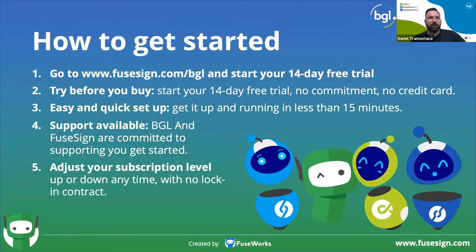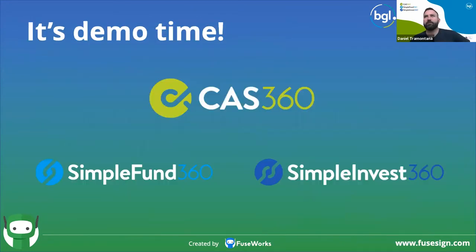There are a number of questions. First: if we have a FuseSign subscription, can we use it within the integration or also outside of it? If you've got a FuseSign subscription, you can use it standalone in FuseSign and you can also use it from BGL as well.